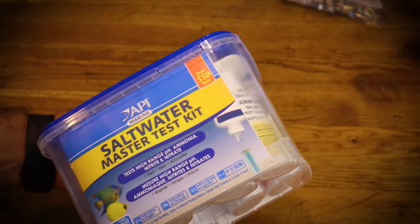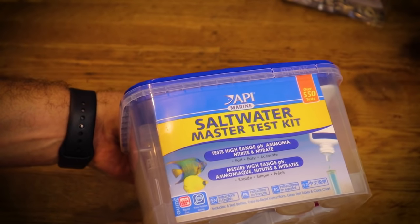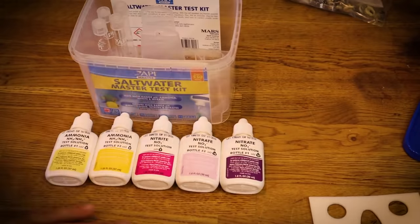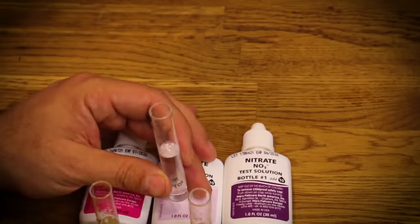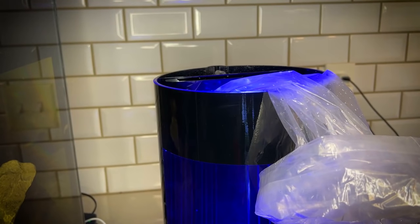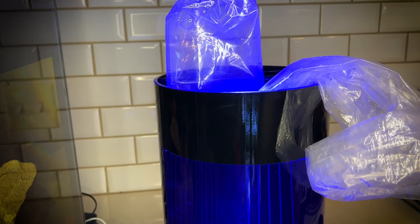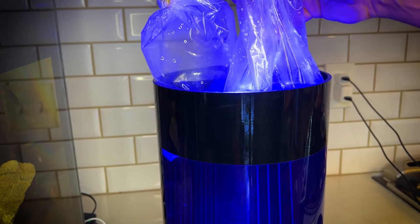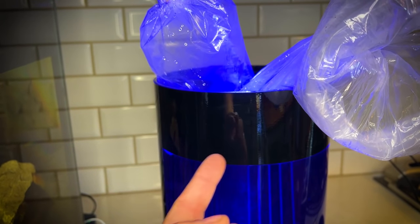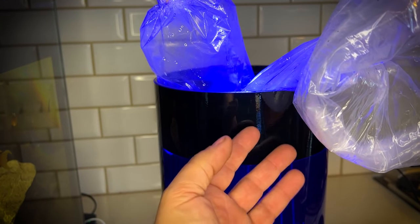We're going to use one of our favorite products from API — this is actually a saltwater master test kit, which we haven't had to use yet because we haven't had saltwater until today. One of the things I also want to do is go ahead and temperature acclimate these little blue-legged hermit crabs and put those in there as well. These guys should be fully temperature acclimated at this point. We're going to wait for this test to finish before we start putting water in this bag, because if there's something wrong with this water, we do not want to kill these jellyfish.